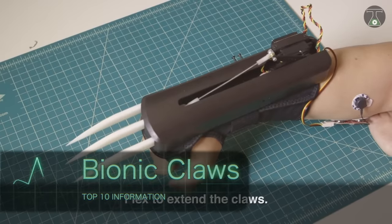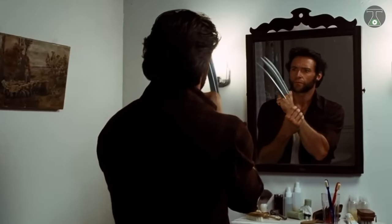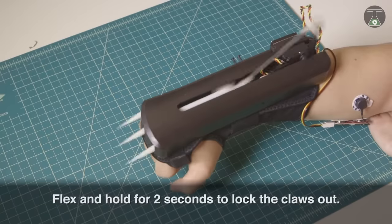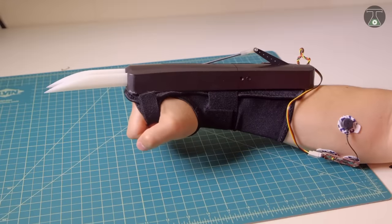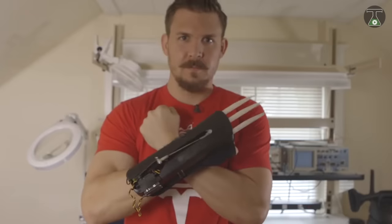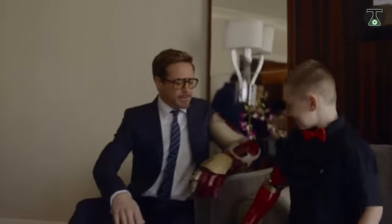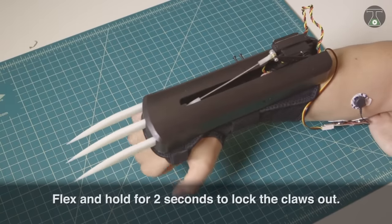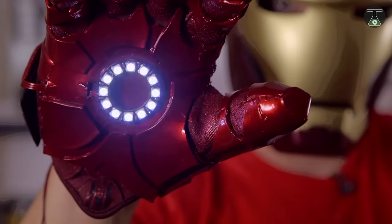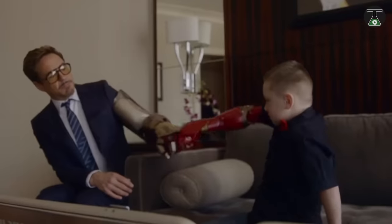Bionic Claws. Do you love Wolverine? If yes, then of course you want his sharp claws. Meet Bionic Claws, a product from Advancer Technologies — a company dedicated to pioneering innovative biomechatronic technologies and applied sciences. It works with the aid of a fourth-generation muscle sensor called the MyoWare, which extends a series of razor-sharp four-inch claws almost instantly. Relaxing your forearm will retract the claws, while contracting the muscle will activate a muscle-activated locking mechanism.